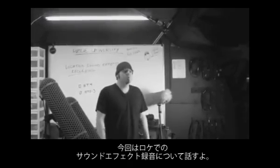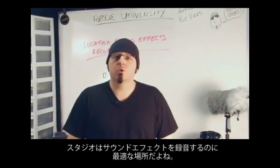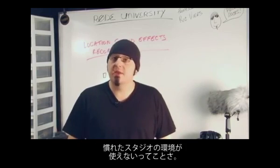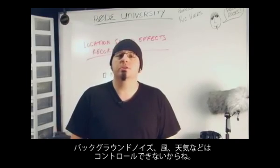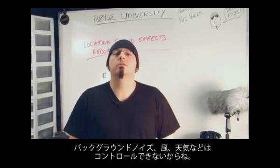Today we're going to discuss recording sound effects in the field. The studio is always the best place to record isolated sound effects, but sometimes you need to go where the sounds are, and that means leaving the comfort of a controlled setting. The main challenge with field recording is the environment. There's a host of things that an uncontrolled environment can throw at you, such as background noise, wind, and adverse climates.